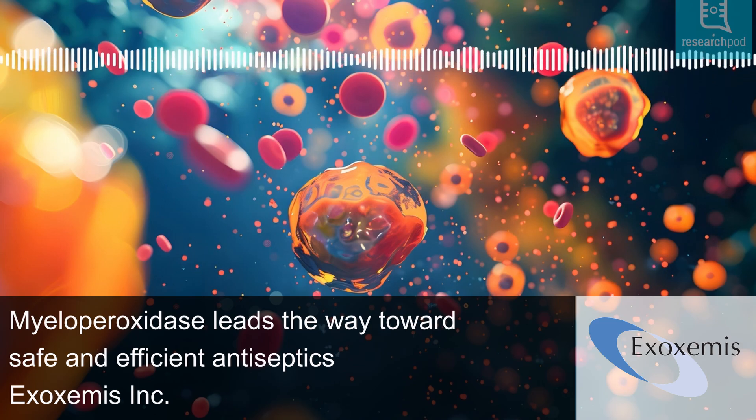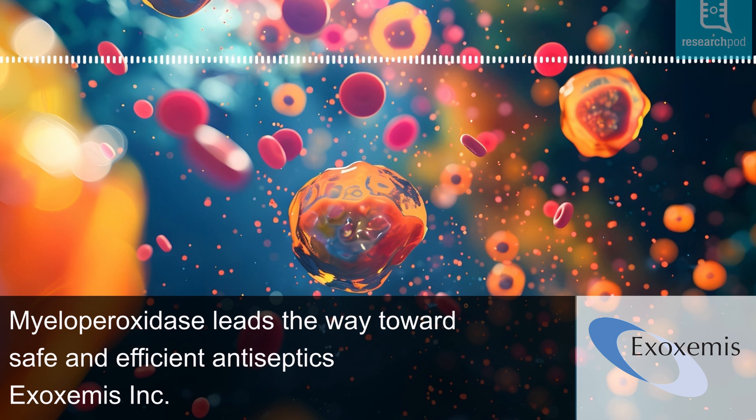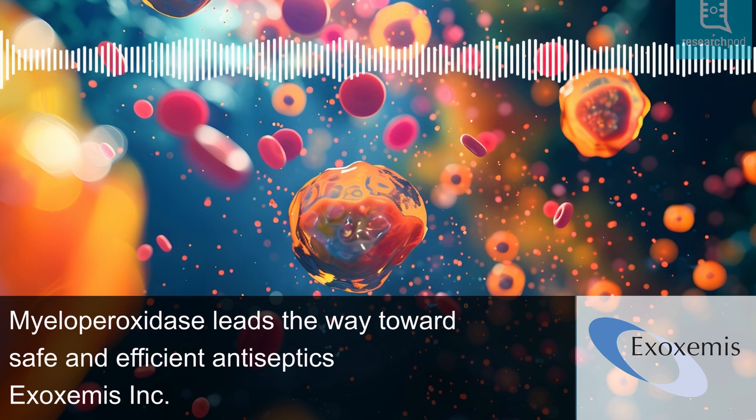A vital enzyme: in immune cells like neutrophils, certain granules contain enzymes that support rapid pathogen destruction. Myeloperoxidase, or MPO, is one such enzyme, essential for the immune system's ability to combat pathogens.